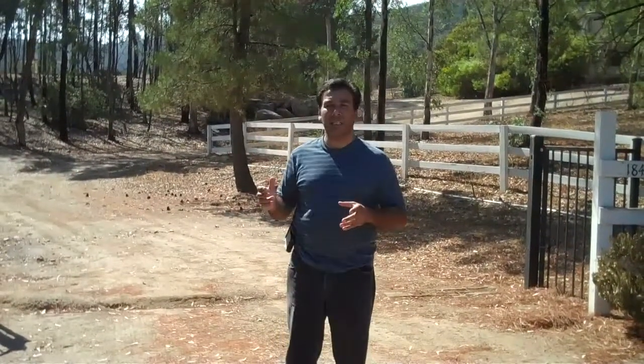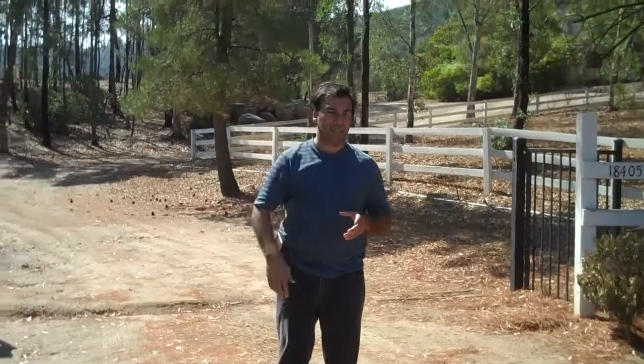In a little bit I'm going to show you the property. Anyways guys, take care. Thank you. Bye-bye.